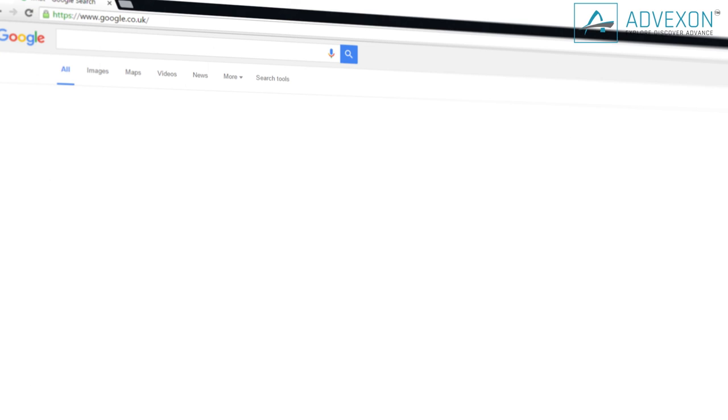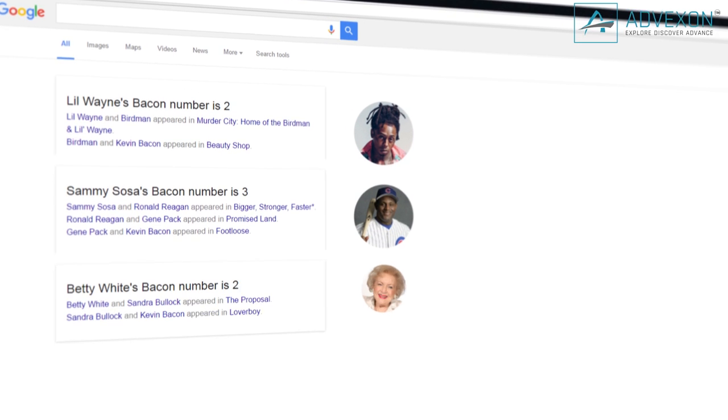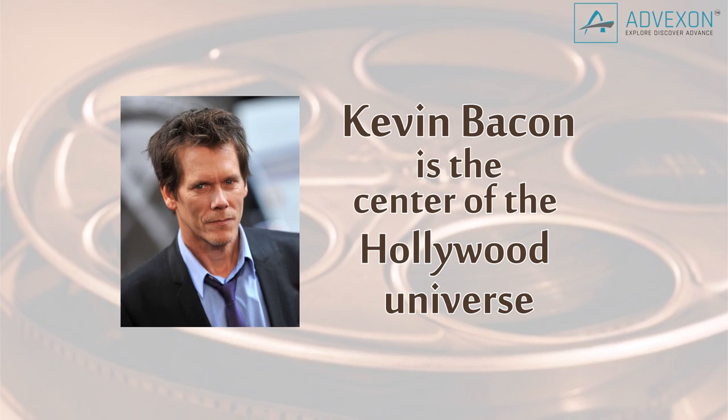I spent hours typing in names trying to stump this thing. Lil Wayne, Sammy Sosa, Betty White, Kanye West — yep, all connected. Even the President, Barack Obama, has a Bacon number. Kevin Bacon is the center of the Hollywood universe.